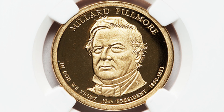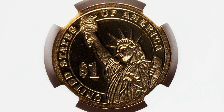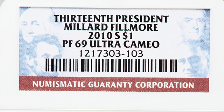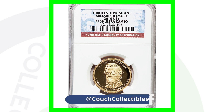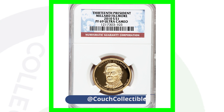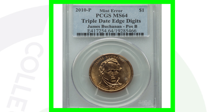Here is another 2010-S proof presidential dollar coin — this one graded at proof 69 ultra cameo by NGC — and this coin only sold for around $15. It depends on how many are at a 70 versus a 69, and this is a different coin — not the Abraham Lincoln but the Millard Fillmore coin. The grade population for each individual coin will help determine the values.